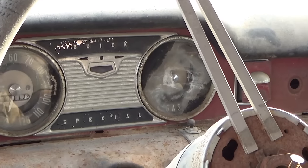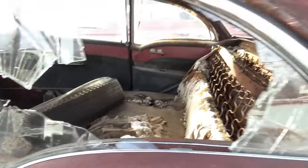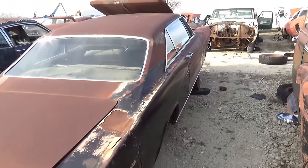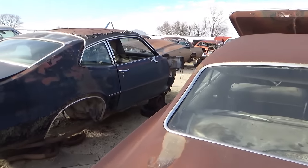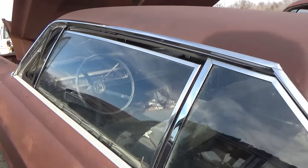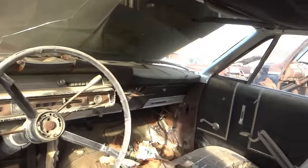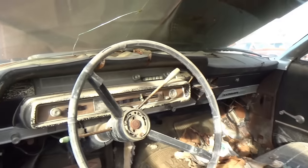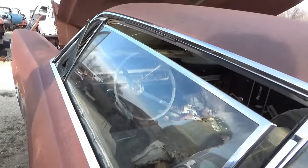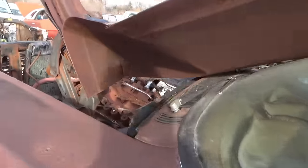Buick Special — floorboards are gone. There's another Ford — two-door. Yep, it's another Galaxy. That one I found recently at an abandoned farm; it was the two-door sport, had the console — that was pretty cool.